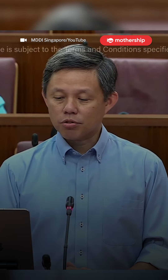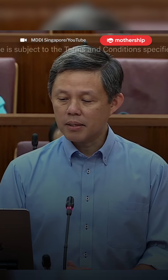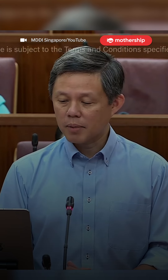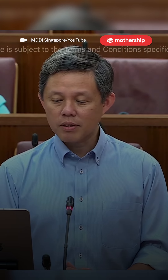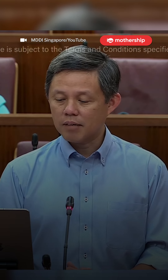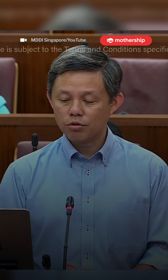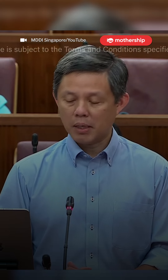MOE immediately registered strong dissatisfaction to Mobile Guardian over the incident and asked that an independent forensic investigator be appointed to evaluate Mobile Guardian's systems and processes and make recommendations to prevent a recurrence. Subsequent findings from the forensic investigator pointed to poor password management practices, and Mobile Guardian responded by implementing additional security measures such as strengthening authentication controls and fixing vulnerabilities. These enhancements were deployed on 31 May.